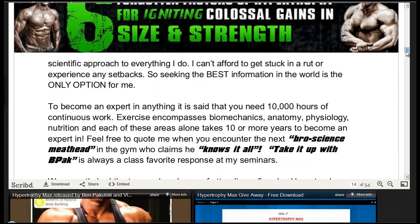This Hypertrophy Max program is based on around 25 years of research and was put together by Vince Del Monte and Ben Kipulski. It shows you 6 methods that will ensure your muscles grow. Even just one of these strategies will already make sure that muscle growth is taking place, and combining all 6 will definitely ignite colossal gains in size and strength.